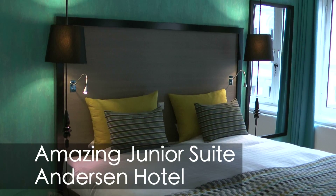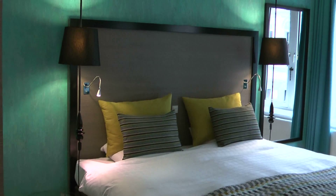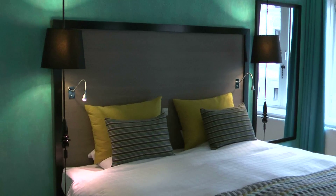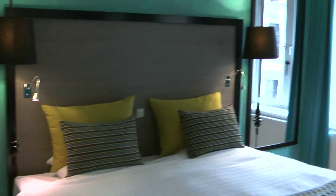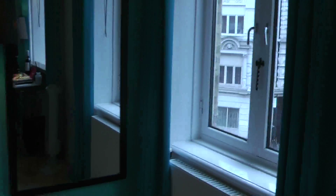This is my junior suite in the Anderson Hotel in Copenhagen. It's decorated in a modern style, a really vibrant turquoise with touches of lime, which I really love — I like colourful hotel rooms.